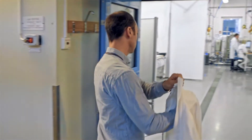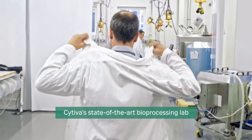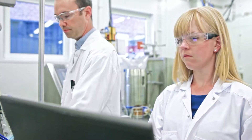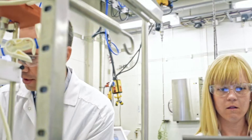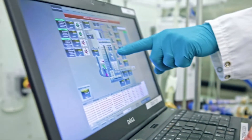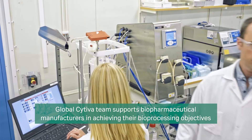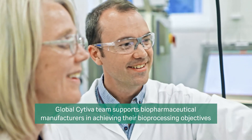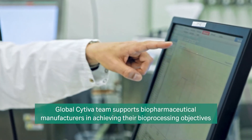Please join me over the next few minutes as I tell you all about the work that me and my team are doing in the single-use bioproduction space. I work in this state-of-the-art R&D lab, where we are able to design and execute experiments focused on tackling some of the bioprocess industry's top challenges. Working with the global Cytiva team, we are able to support biopharmaceutical manufacturers all around the world achieve their bioprocessing objectives.